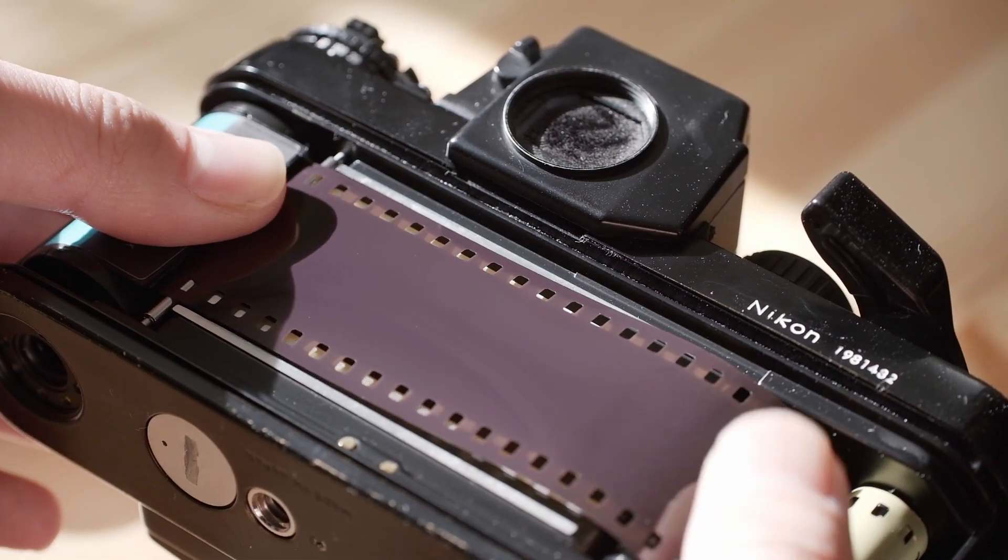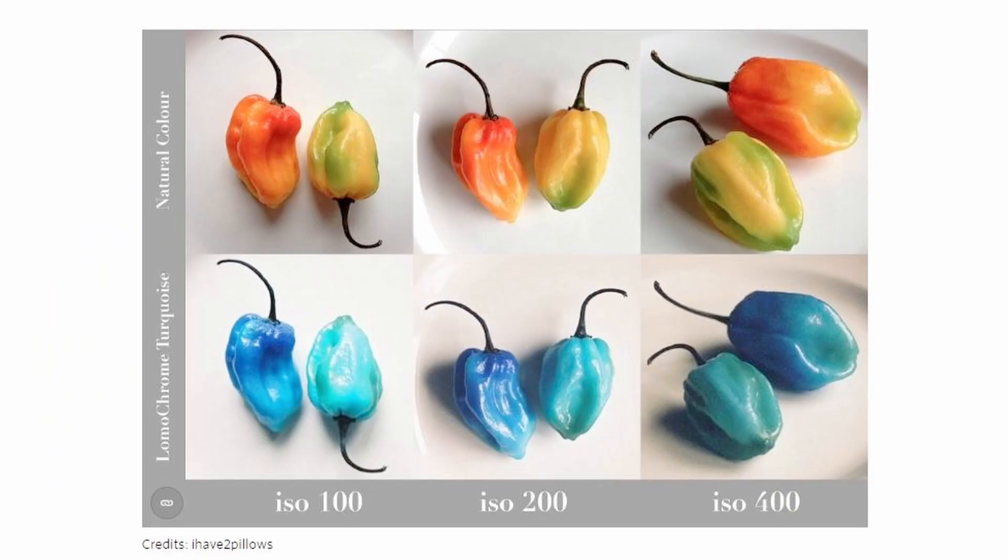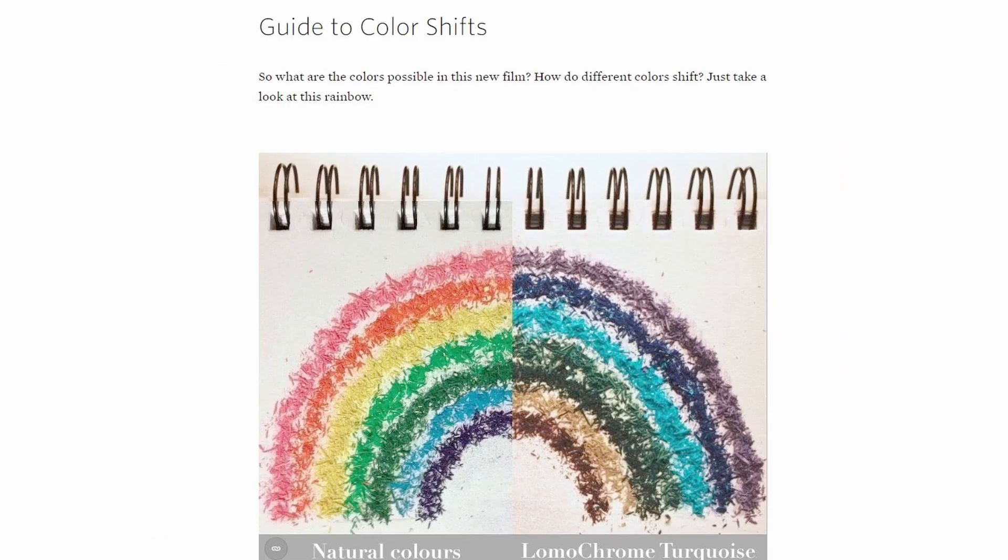So why not try to showcase the world Lomography's love for turquoise? On their official website, there's a page on the Lomochrome Turquoise that tells you specifically what colors will shift to what colors. To make it easier, if you want the full effects of the turquoise and orange effect, I would highly suggest shooting subjects that are yellow and red, which would shift to that blue, cyan, turquoise, and orange type of colors. And by looking at their website, I realized that the best time to shoot this film stock is probably during the summer season, especially in the afternoon, where that yellow and orange comes into play and gives you the full-on effects of this Lomochrome Turquoise film stock.